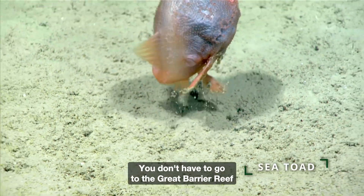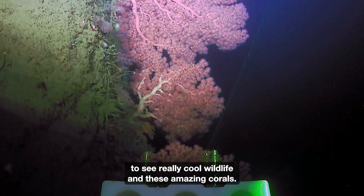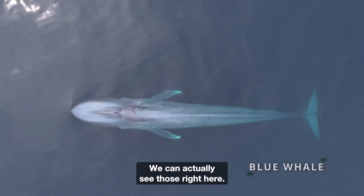You don't have to go to the Great Barrier Reef — we see really cool wildlife and these amazing corals right here.